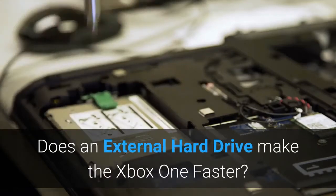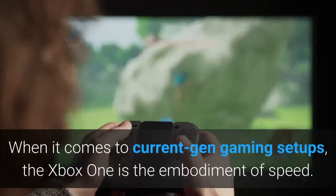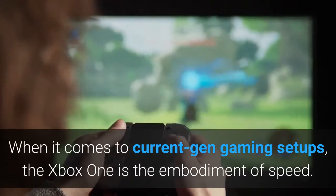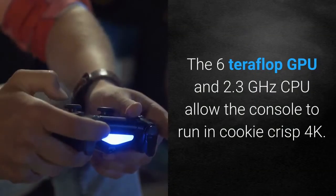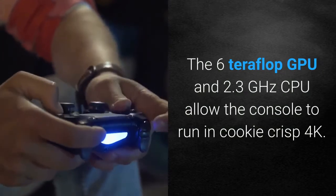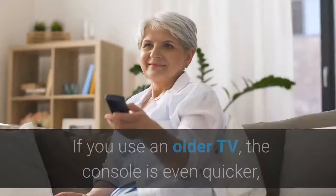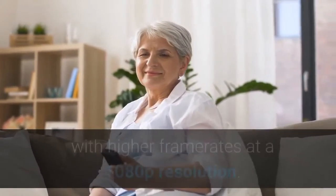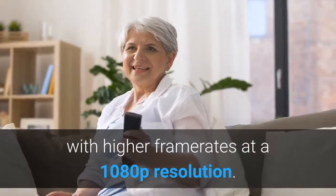Does an external hard drive make the Xbox One faster? When it comes to current-gen gaming setups, the Xbox One is the embodiment of speed. The 6 teraflop GPU and 2.3 GHz CPU allow the console to run in crisp 4K. If you use an older TV, the console is even quicker, with higher framerates at a 1080p resolution.